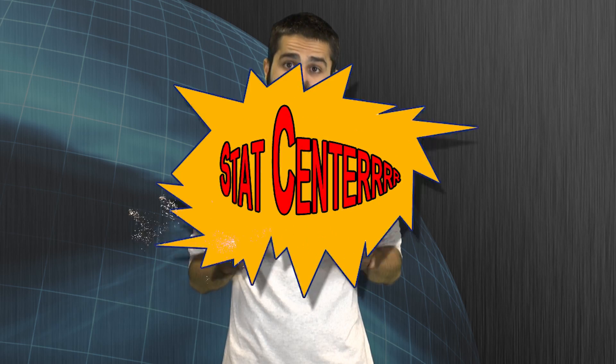Hello, it's Roger with BatteryJunction.com. Today we're going to take a look at one of the brightest lights on the market, the Olight SR96. This light is big, bright, and tough. It's designed for search and rescue teams, hunters, fishermen, and anyone who wants to know for sure that they've got the brightest light on the block. We'll take a look at some beam shots in just a minute, but first let's take a closer look at this monster flashlight at the BatteryJunction.com StatCenter.